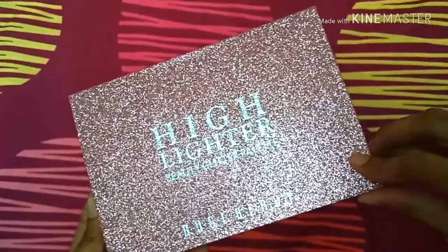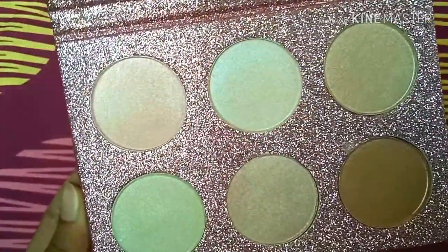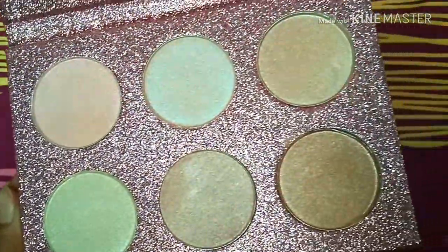The last palette in my haul is this Roseberry highlighter palette. The packaging — this pink glitter is to die for! Again, the most gorgeous highlighter palette I've seen. These highlighter shades are a little lighter than the ones I showed before, so these will predominantly show up on bare skin.